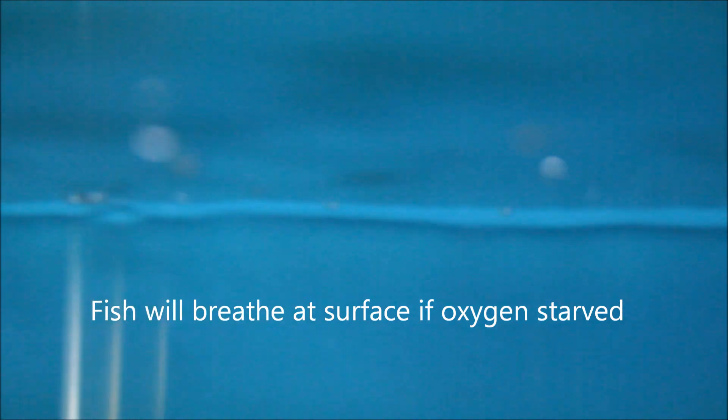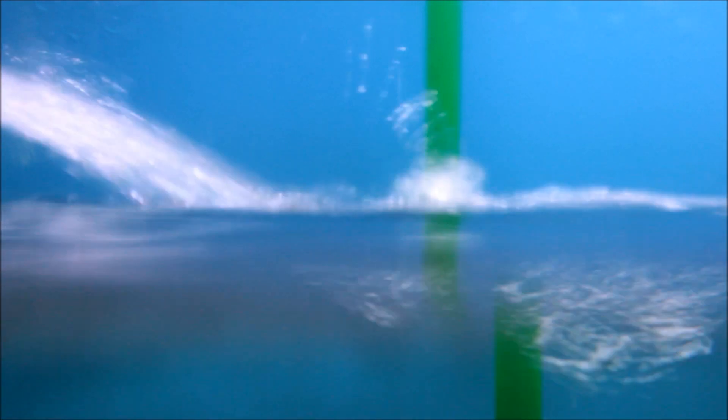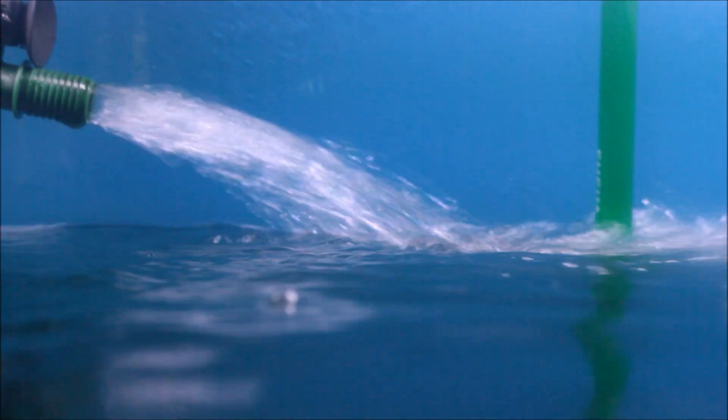If water is stagnant, fish will take air at the surface, like the pleco shown before. Or if they can't take air directly, they will breathe heavily at the surface of the water, because that's where most of the oxygen is.